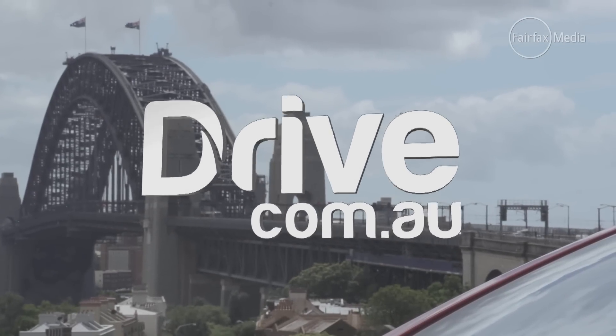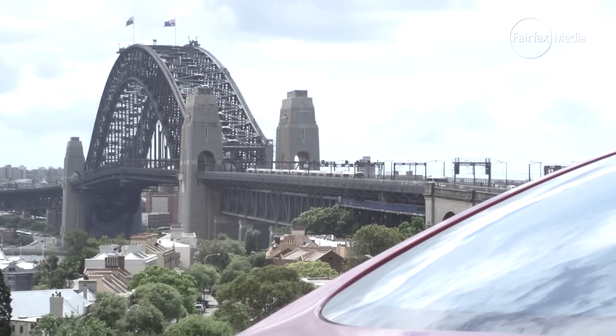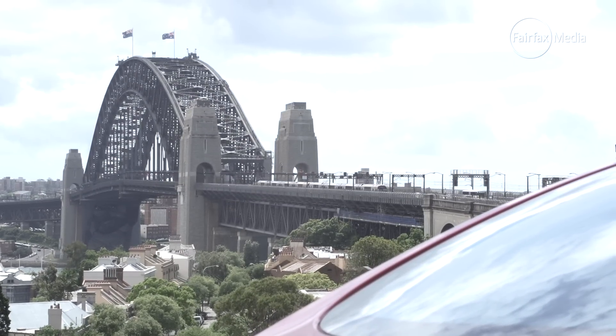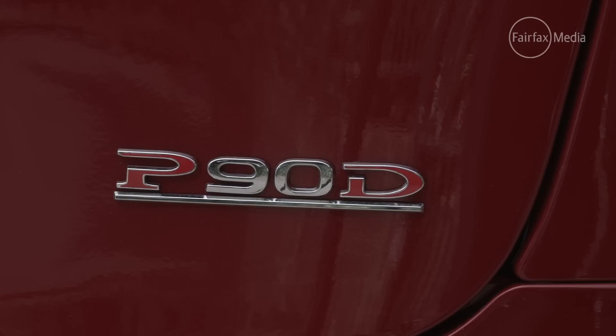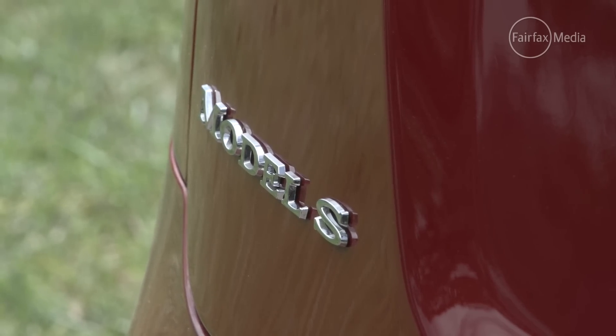The autopilot function is available as an option on even the entry-level variant of the Model S, but we're driving the range-topping P90D, priced from a cool $275,636 plus on-road costs.